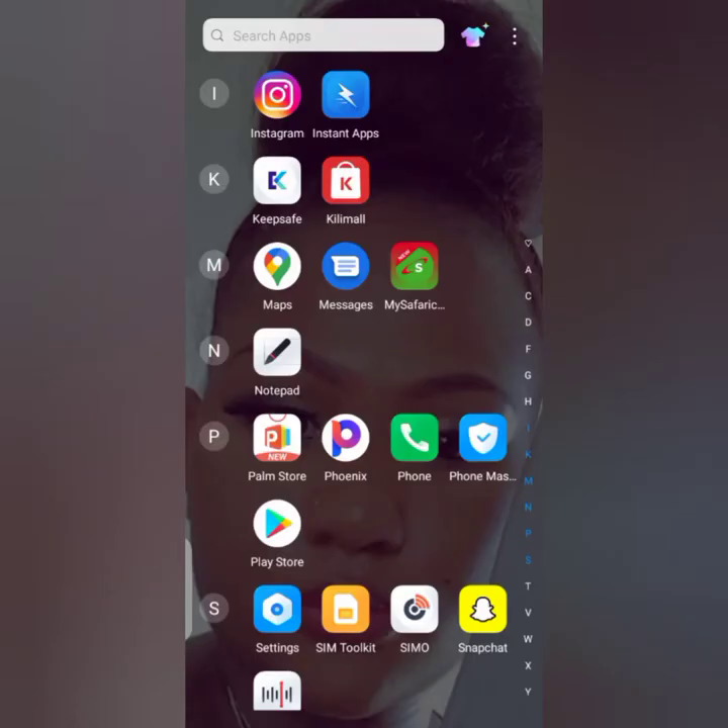Hey guys, welcome back to yet another video on this YouTube channel. Today I'll be showing you how easy it is to purchase a product from the Kilimall app. First and foremost, you have to install this application on your phone. I already have the application — you can see it here.